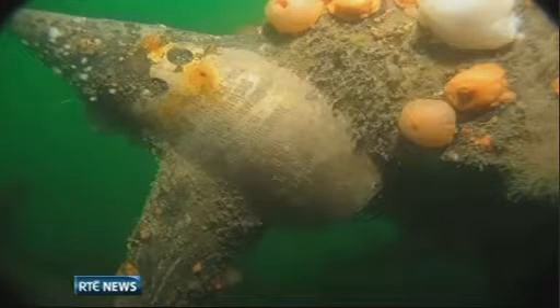Positive identification was possible when they found her number stamped on a propeller. We had information from an expert in the States, and he said to check the boss of the propeller. Sure enough, it was written on the boss of the propeller that it was UC42.